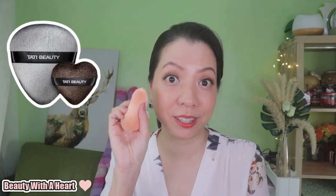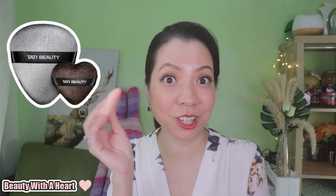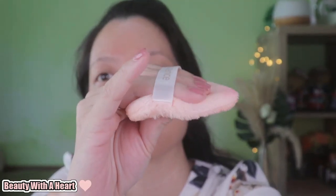When I saw this blender, I immediately thought of Tati's Plenty Full Blender — don't they have the same shape, just different colors? This blender is soft, thick, and comfortable to apply on the face. I use it with powder, blusher including liquid blusher, and other powder products.